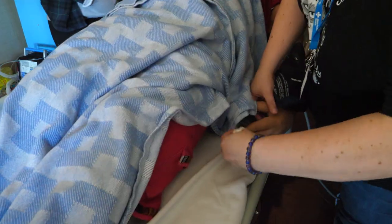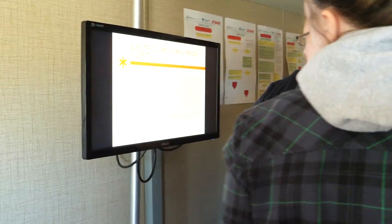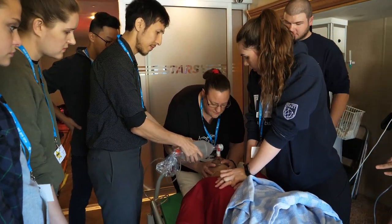Always popular, the STARS mobile unit. In this exercise, instructors have asked the students to work as a team to treat a patient with serious heart problems.